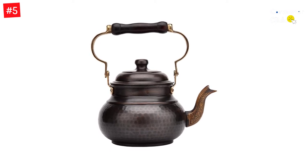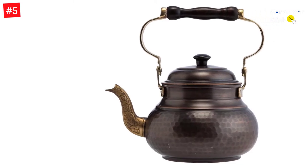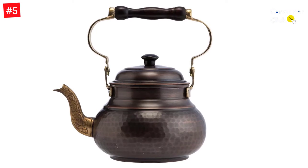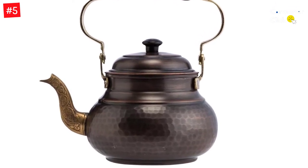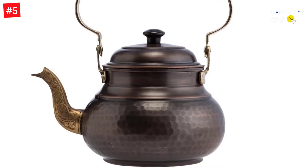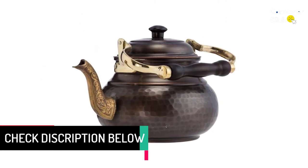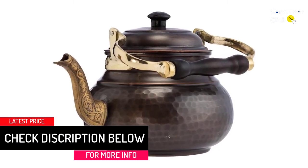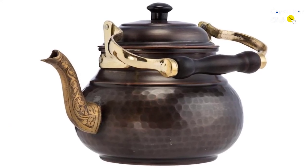The aged patina appearance is achieved through decades of use without reliance on chemicals or polishes. This functional pot meets all applicable safety standards and is ideal for gas and electric stoves, not induction. It is made from pure 100% solid copper, not thin coated or plated, so you only have to boil water once for clear results each time.